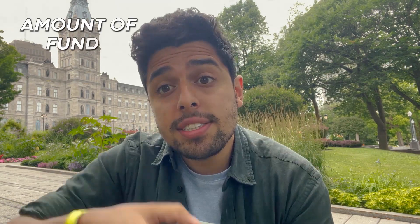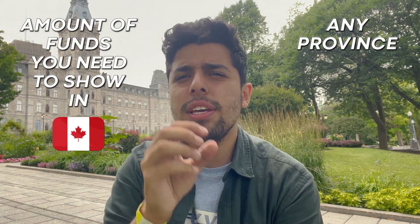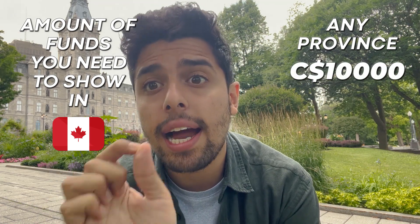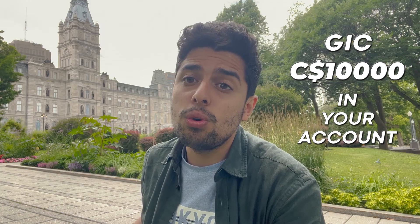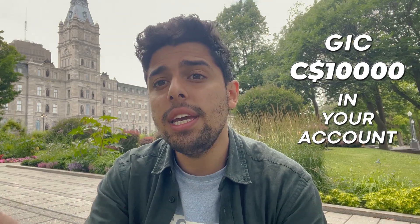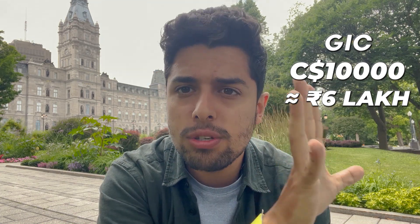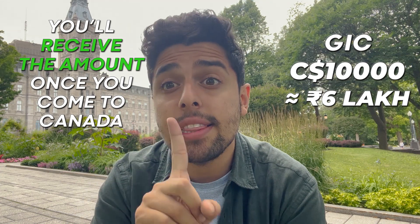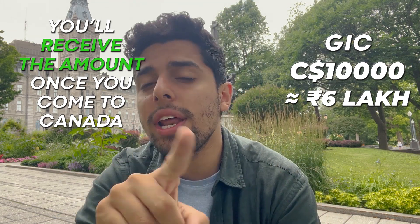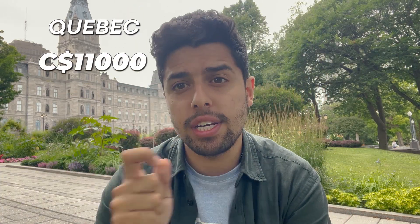What is the amount of funds you need to show here in Canada? If you're planning to come to any province of Canada, you would need to show 10,000 CAD in your account — a GIC kind of arrangement. You'll submit this money and receive it back once you arrive in Canada. For Quebec specifically, you would need 11,000 CAD. 10,000 CAD equals approximately 6 lakh rupees.